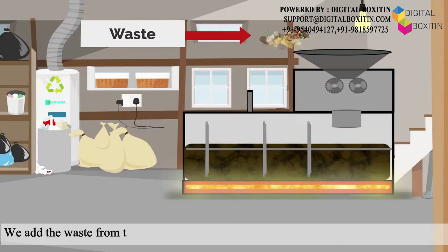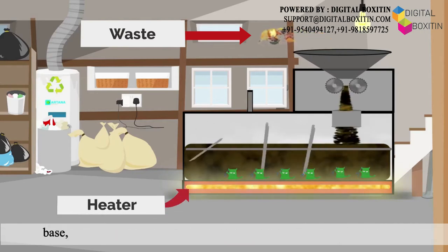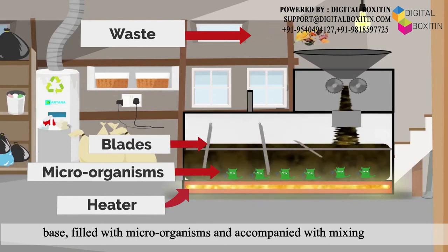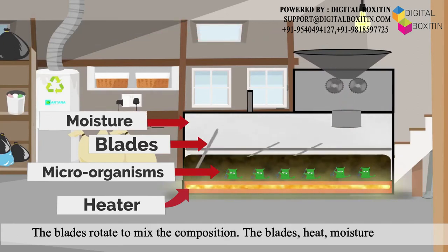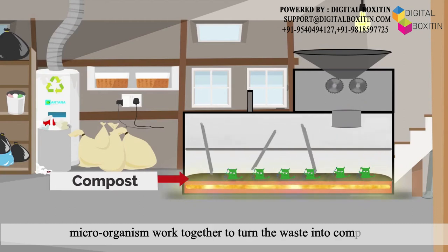We add the waste from the top into the organic composite tank, which has a heater at the base, filled with microorganisms and accompanied with mixing blades. The blades rotate to mix the composition. The blades, heat, moisture, and the microorganisms work together to turn the waste into compost.